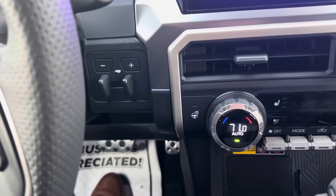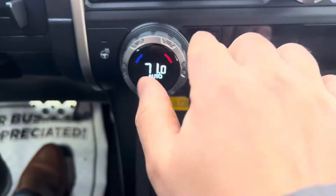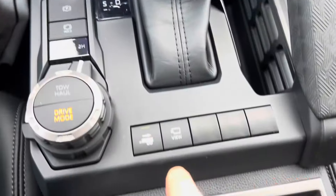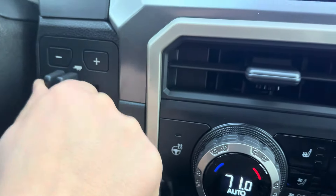Now that we're on the interior, some things I want to show you. We have a heated steering wheel, front seats are both heated and ventilated, and then you have a trailer tow setting and an integrated trailer brake.